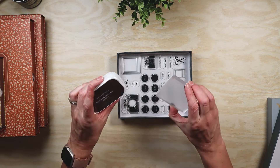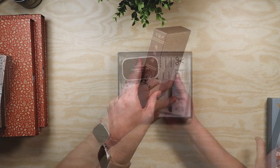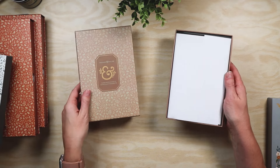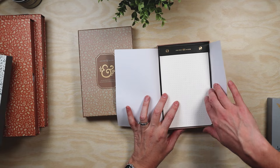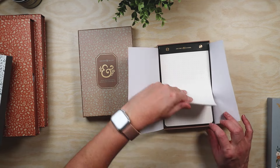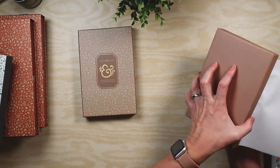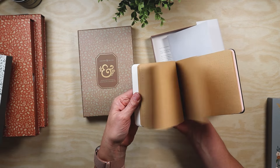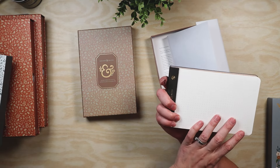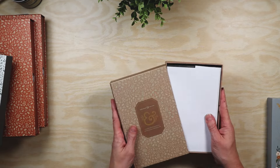The stamp set comes with black ink and a stamping block. Next up I got the Neapolitan notepad in B6 — I believe these are sold out now — but it's got different lighter colors: the pink, the craft, and a creamy white. So this is the B6 size.